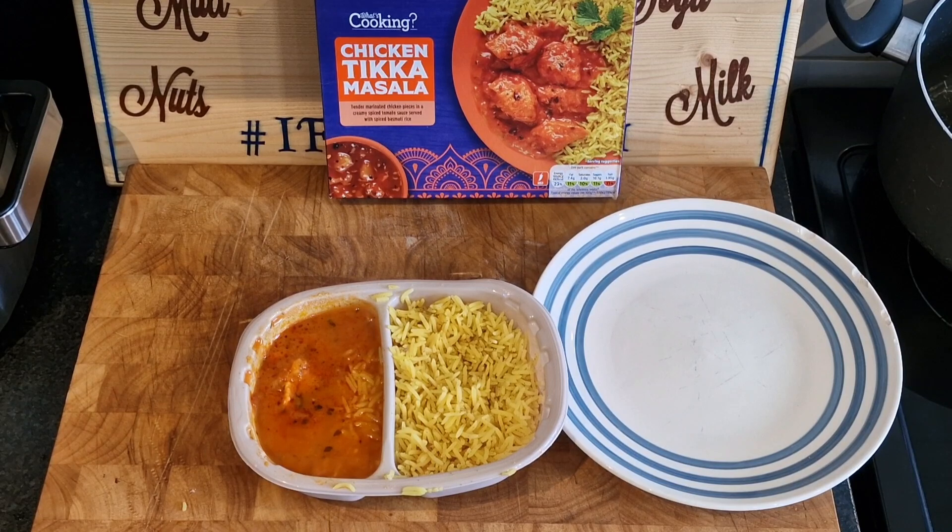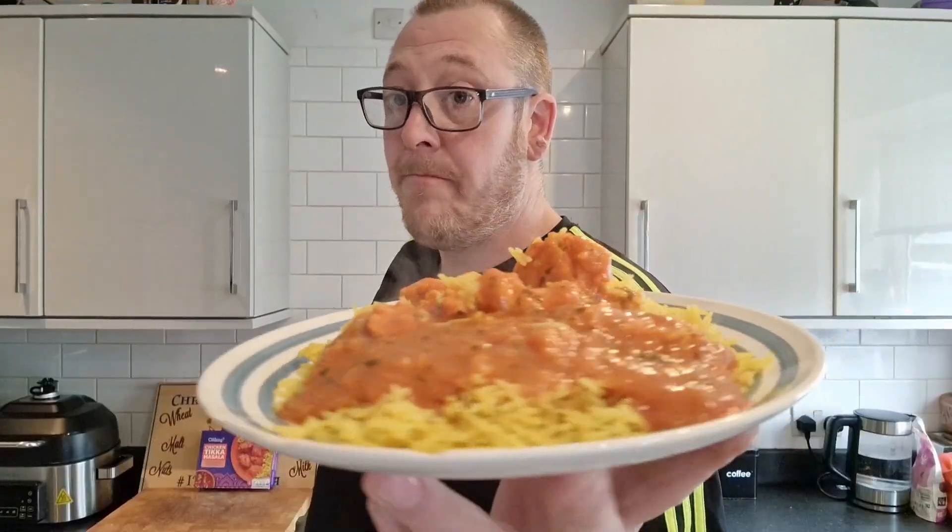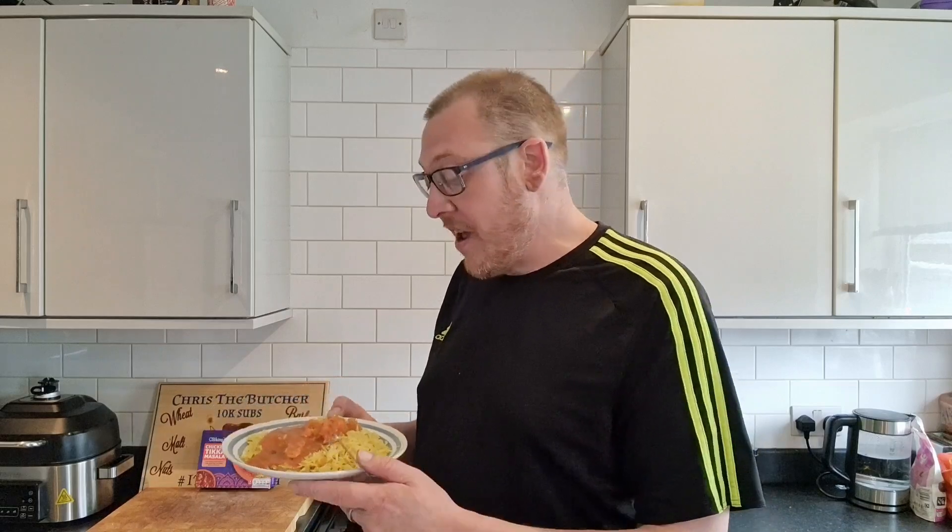I've got to say, that doesn't look bad, and it smells pretty good too. For £1.49, I don't know what to expect. These are perfect for people at work — if you've got access to a microwave, it's a cheap dinner. That will do a good dinner on the go. Took seven minutes in my microwave, maybe nine in a lower wattage one. You've got nine minutes to cook it and twenty more minutes to eat it.